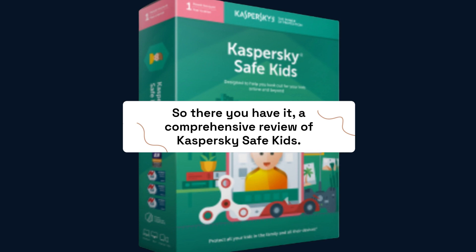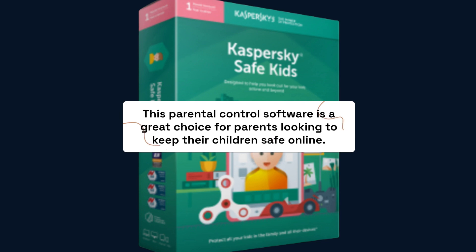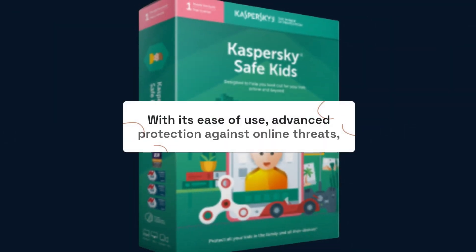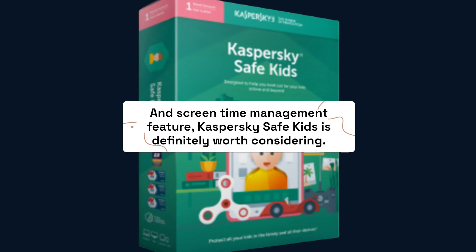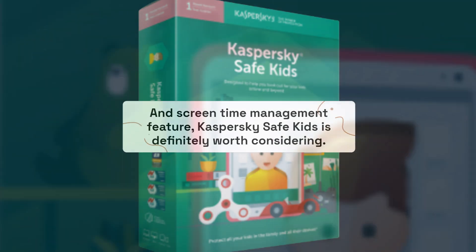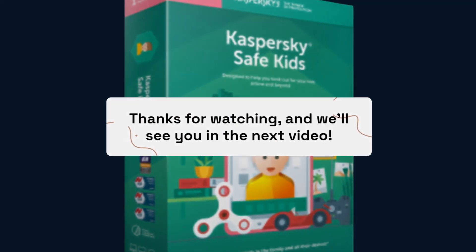So there you have a comprehensive review of Kaspersky Safe Kids. This parental control software is a great choice for parents looking to keep their children safe online. With its ease of use, advanced protection against online threats, and screen time management feature, Kaspersky Safe Kids is definitely worth considering. Thanks for watching, and we'll see you in the next video.